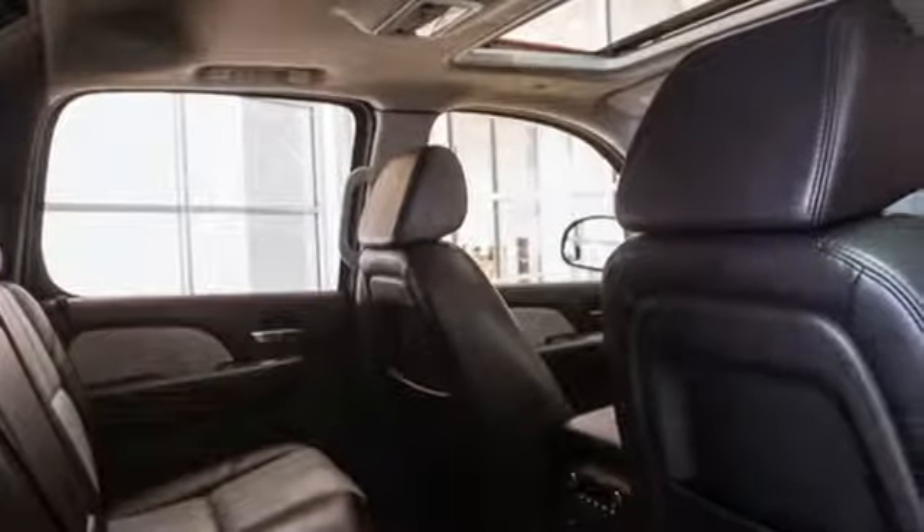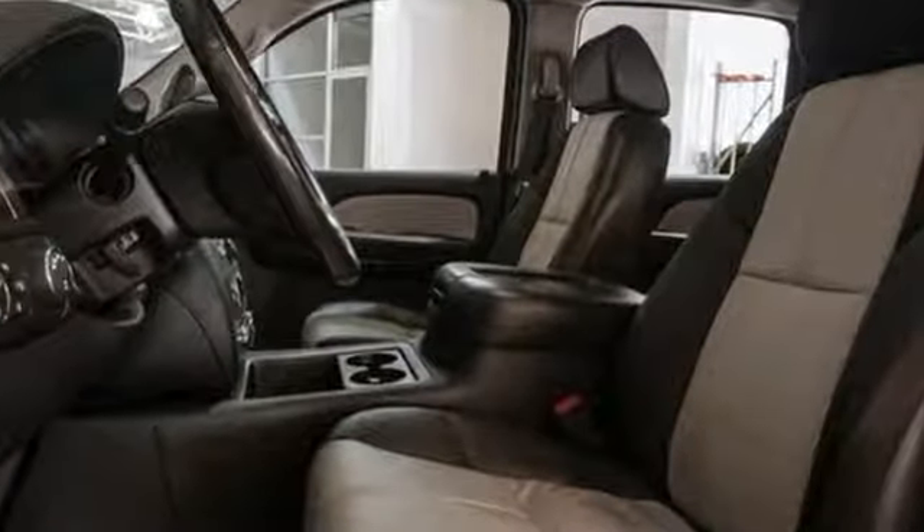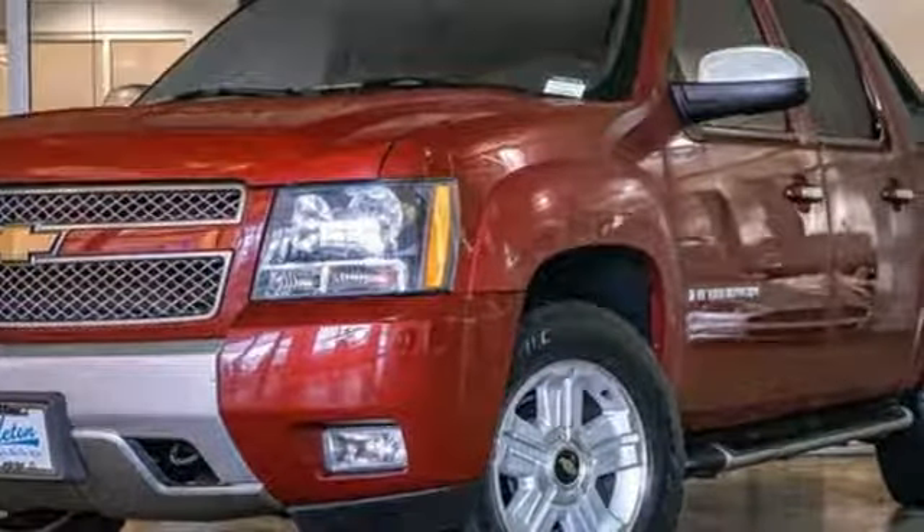Of the Avalanche, Edmunds.com observes versatile mid-gate base body configuration, comfortable ride and seating, smooth V8 engines. Chevy — 100 years of icons.